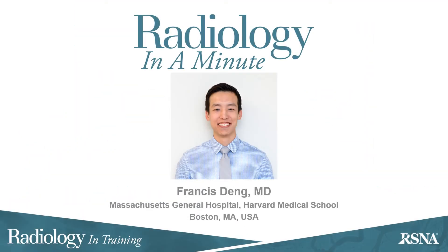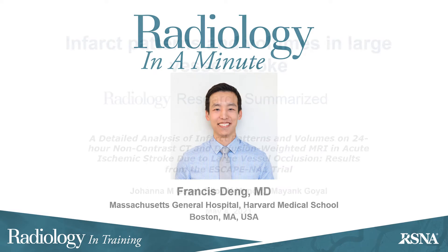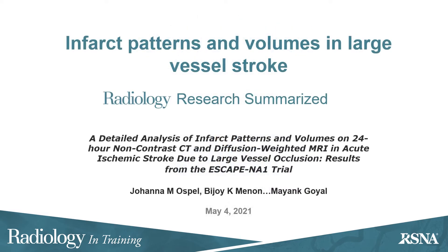I'm Francis Deng, Deputy Editor of Radiology in Training. This Radiology in a Minute video summarizes the article by Johanna Ospel and colleagues on infarct patterns and volumes in large vessel stroke.